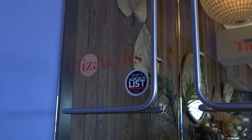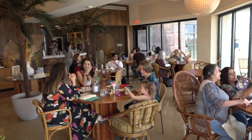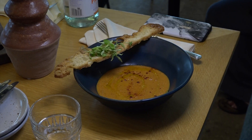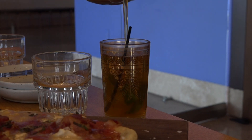And if you need a short break, be sure to check out Elizabeth's. They have amazing foods such as their strawberry bacon flatbreads and their roasted tomato soup. And you can't forget about their drinks — just look at this Moroccan mint tea.